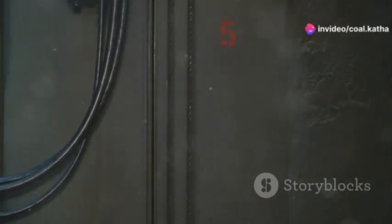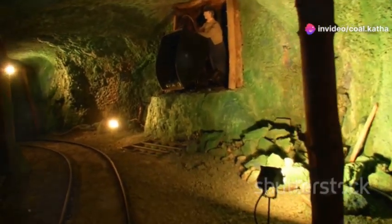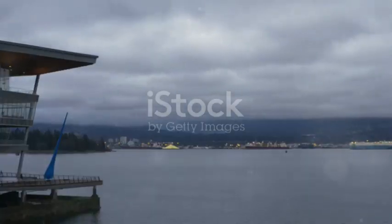But it's not just about breathing. The shaft also serves as a conduit for other essential systems, like power cables for lighting and equipment, communication lines to keep in touch with the surface, and pipelines for water and compressed air. These systems are like the veins and arteries of the mine, carrying vital resources to and from the working areas.